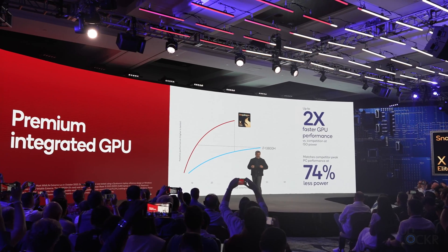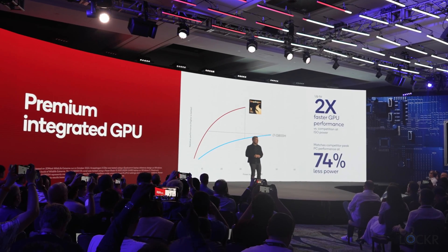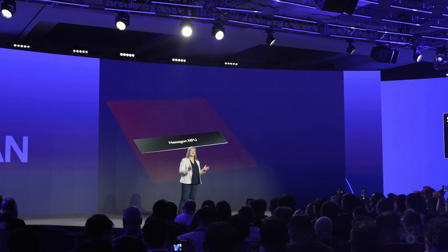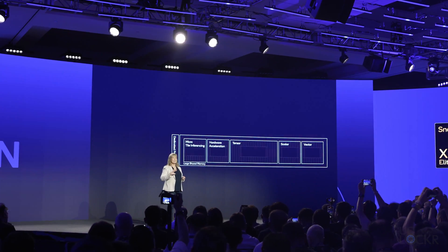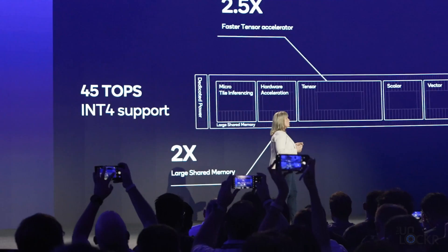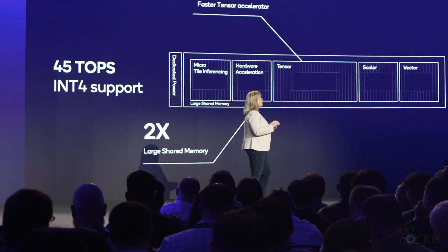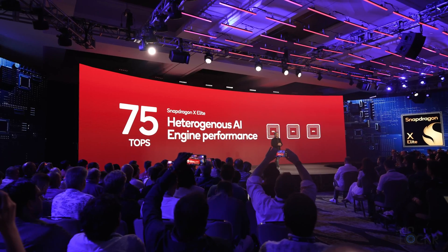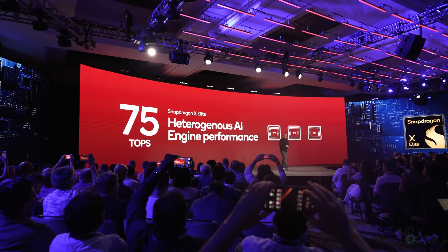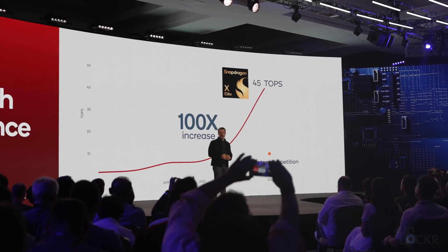They showed some equally impressive figures on the GPU, including two times performance gains over the i7-1380H integrated GPU and matching its performance at 74% less power. It's also connected to a hugely beefed up Hexagon NPU, or Neural Processing Unit, which is Qualcomm's specific processing unit for AI-based tasks. The Tensor Accelerator block part of this is 2.5 times faster than last gen, and there's a two times larger shared memory/cache. The claims for AI performance are even more impressive, including hitting 75 TOPS — trillions of operations per second — for the Snapdragon X Elite utilizing all of the chipset, and 45 TOPS on the NPU alone.